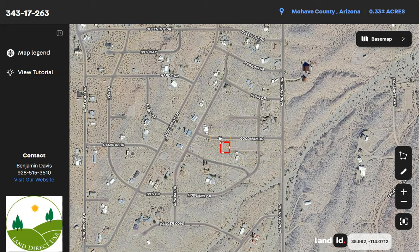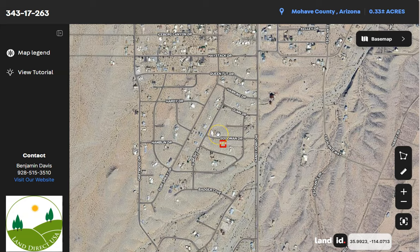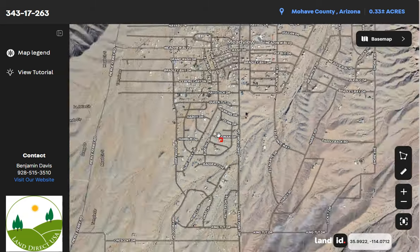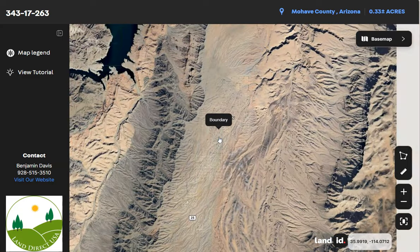Meadview is accessible primarily by road. Gears Perry Road is the main road connecting Meadview to US Highway 93. It is approximately 60 miles southeast of Las Vegas, close to the Arizona and Nevada border, and about 100 miles northwest of Kingman, Arizona.